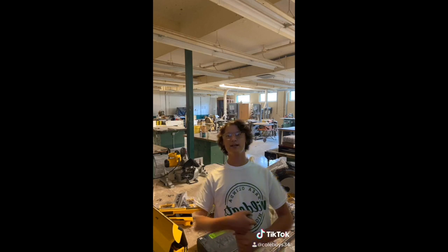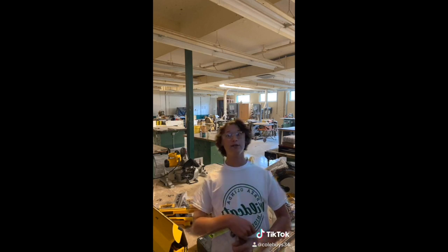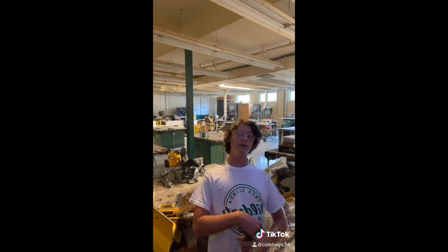Hey Wildcats! This is Cole Baez coming to you from the Biddle Workshop. This class is taught by Mr. Axel, and in here you will learn how to do a lot of great lifelong lessons like installing piping and making new friends. Some of the machines we get to use include miter saws and band saws, which are always a fun thing to use.